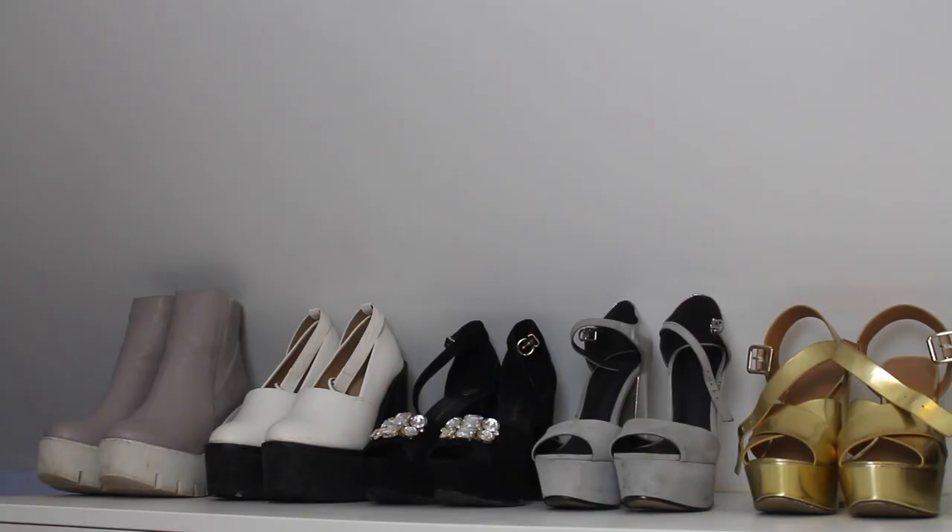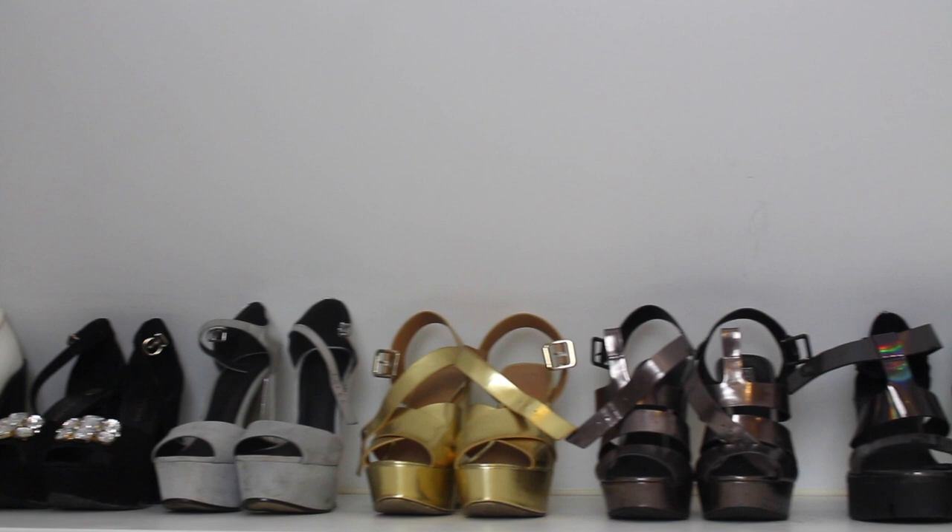Hi guys, welcome back to my channel! Today I'm doing something a little different — an X Factor shoe collection. Me and Lewis were talking about what videos I could film, and we thought about doing a normal shoe collection, but it'd be too long. Lewis suggested talking about all the shoes from X Factor, where they're from, and what I wore them for. There's about 10 pairs, so let's get started.